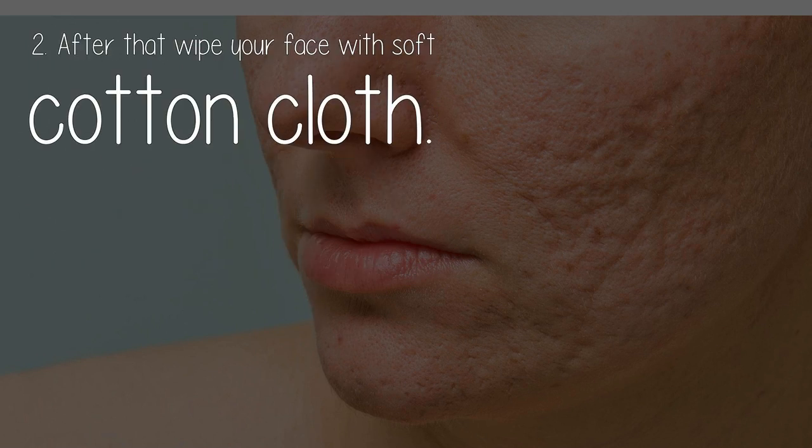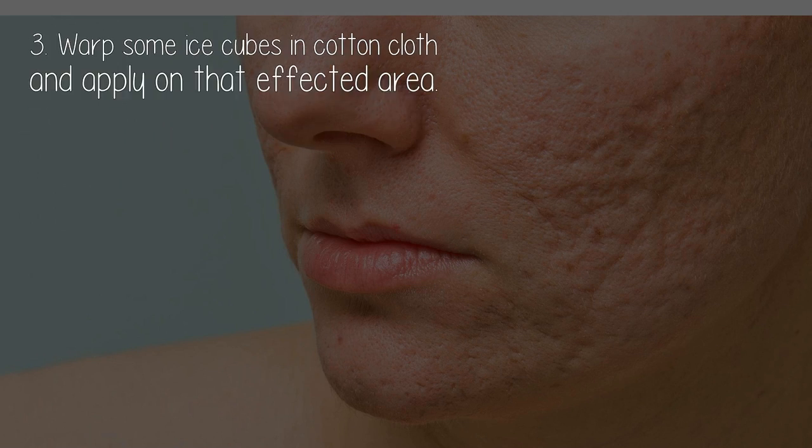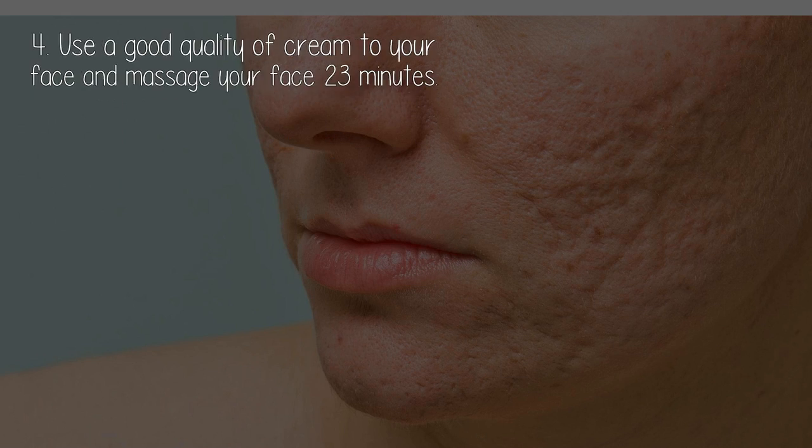How to use it: one, wash your face with tea tree oil soap; two, wipe your face with a soft cotton cloth; three, wrap some ice cubes in a cotton cloth and apply on the affected area; four, use a good quality cream on your face and massage your face for 2 to 3 minutes.